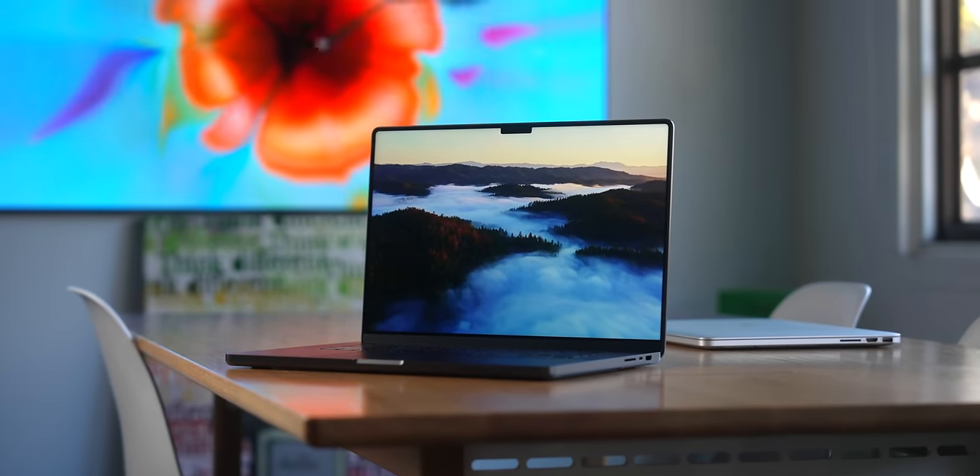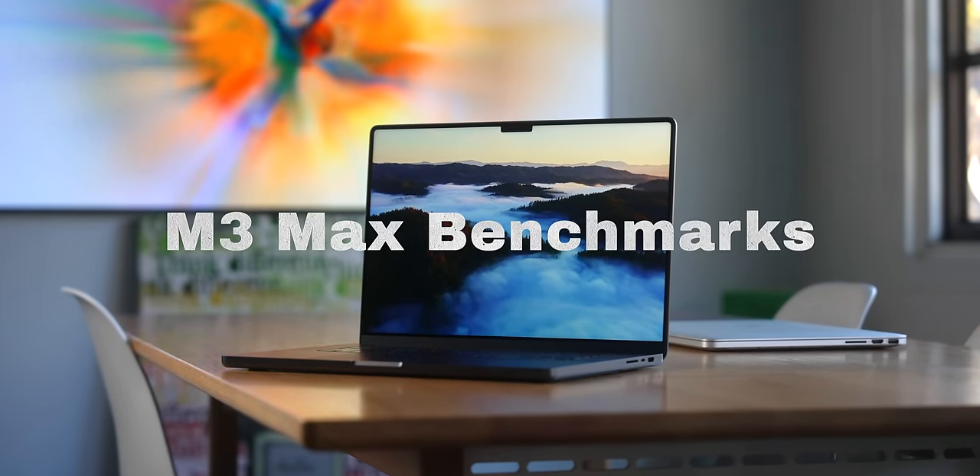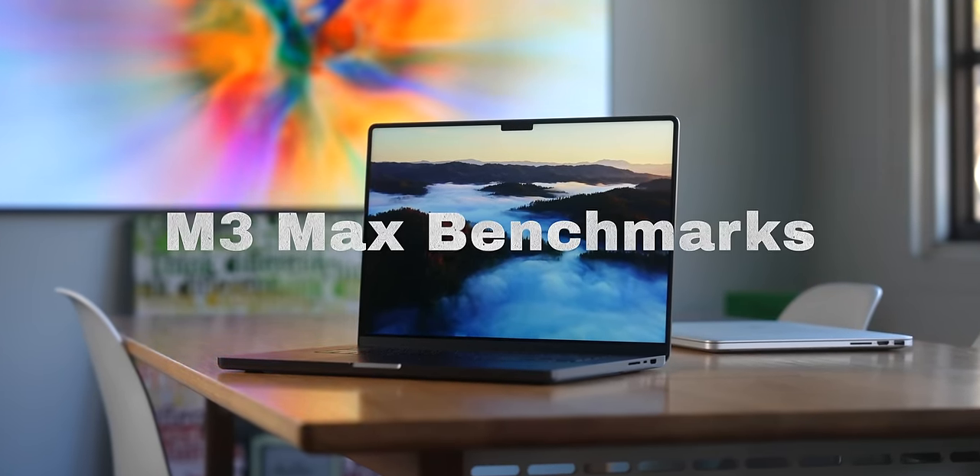Hey everyone, Travis here, and following up my M3 Max MacBook Pro review, I wanted to go deep on benchmarks, so let's get into it.